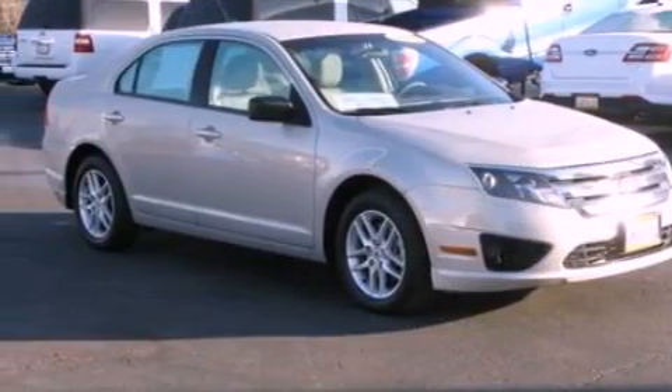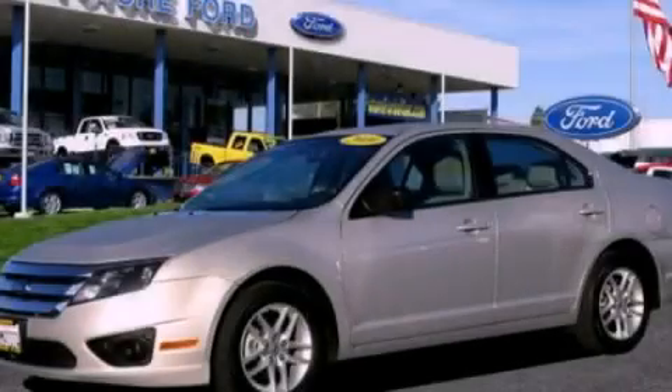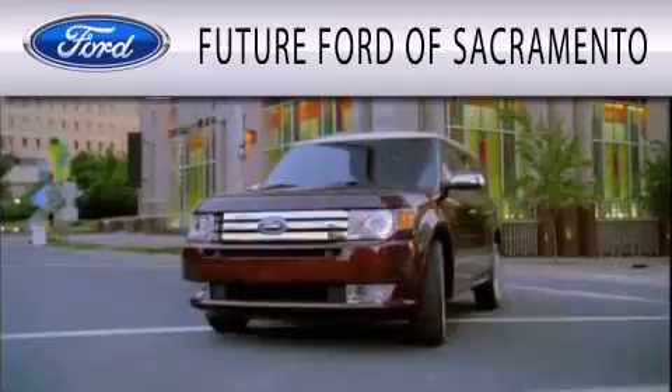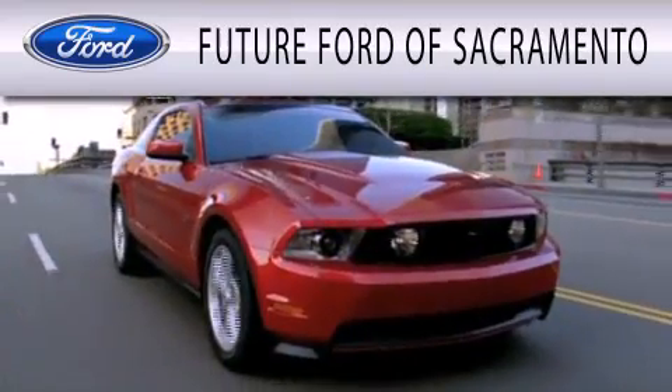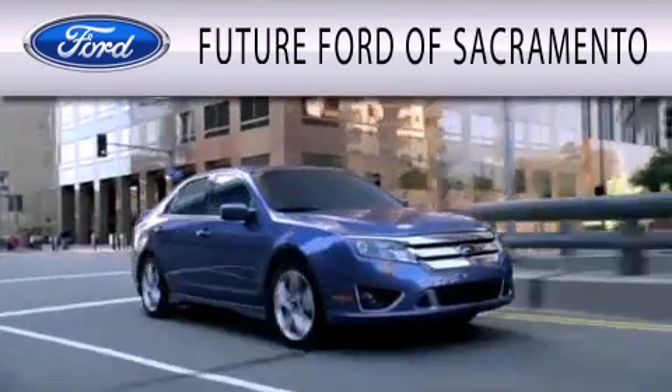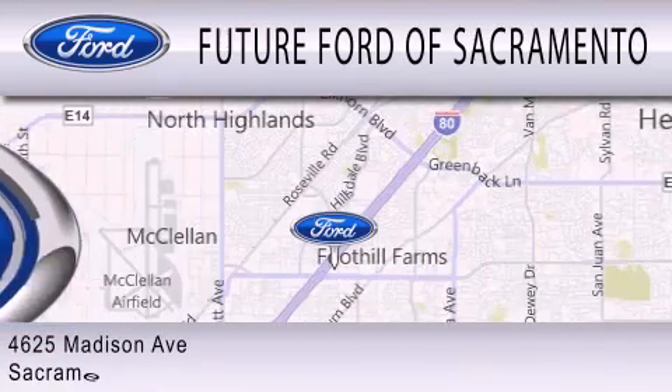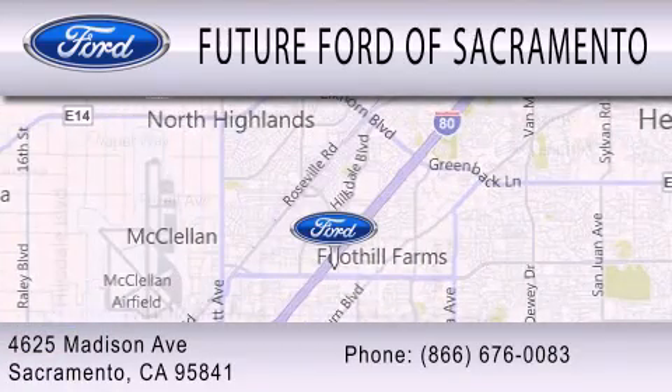Contact us today and schedule your opportunity to see this vehicle in person. Future Ford of Sacramento is dedicated to doing everything possible to ensure that the experience you have selecting your vehicle is as pleasant as possible. We are located at 4625 Madison Avenue in Sacramento.